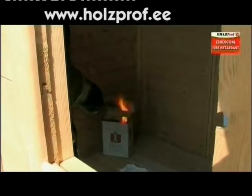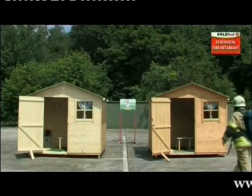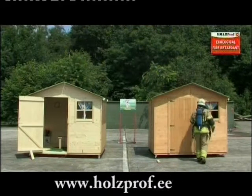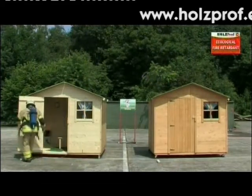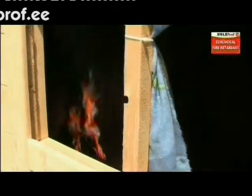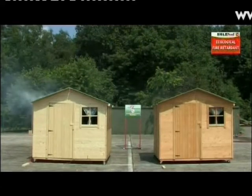As you can see, both houses were immersed with exactly the same quantity of fuel. Through the windows, you can clearly see that both seats of the fires are fully burning. Both houses are in flames on the inside. However, the house on the right is treated with Holtzprof Ecological Fire Retardant and shows hardly any smoke.